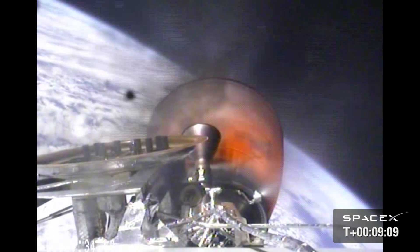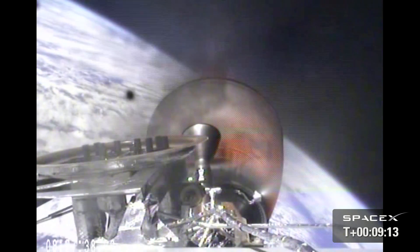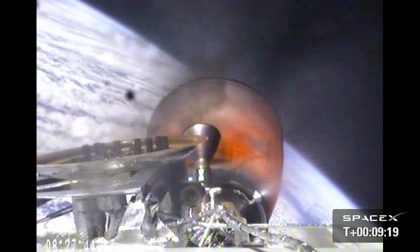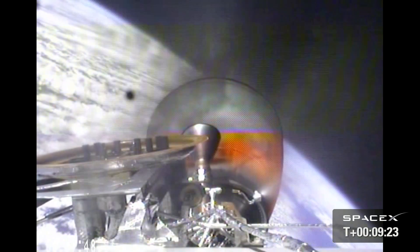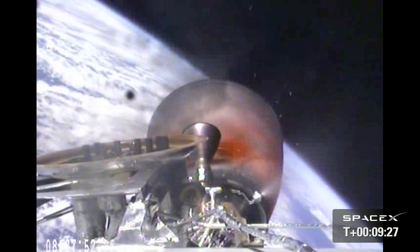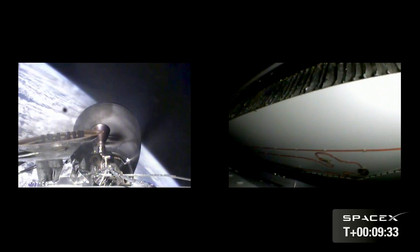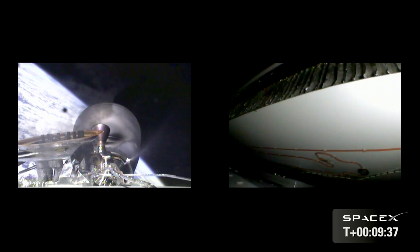LOS Cape. MVAC shutdown confirmed. Flight computer is in separation state. Dragon has sent CECO. Vehicle is orbital. Perigee 199 kilometers, apogee 323 kilometers, inclination 51.66 degrees.